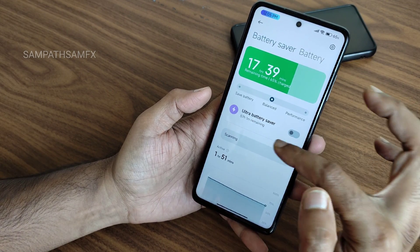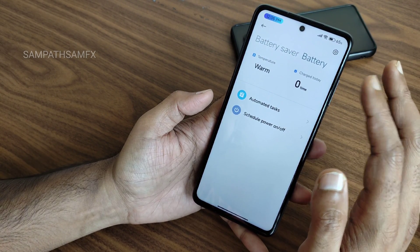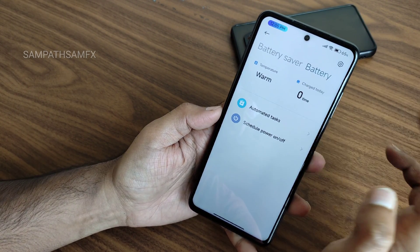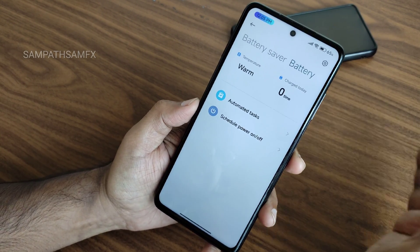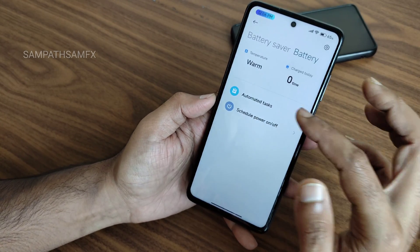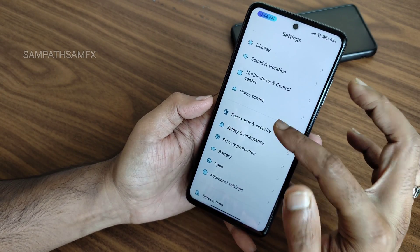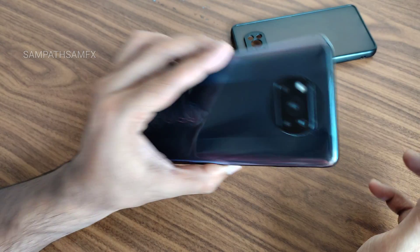In battery settings, you get save battery mode and performance mode. Ultra battery saver is also given. Battery life is really good. Instead of showing temperature in degrees Celsius or Fahrenheit, it shows warm, cold, or normal — you can check that. 33W charging support is available on this POCO after flashing the Go Plus ROM.